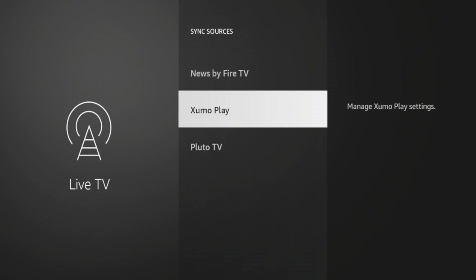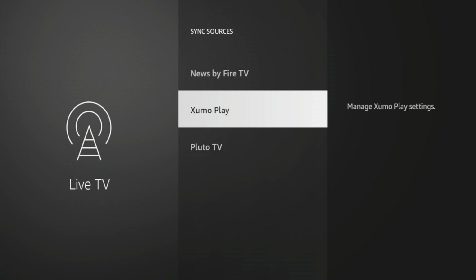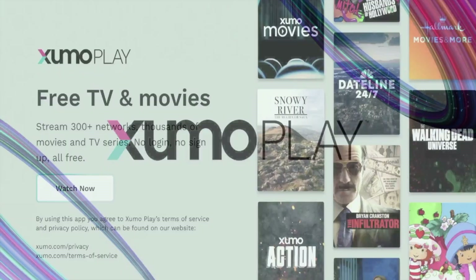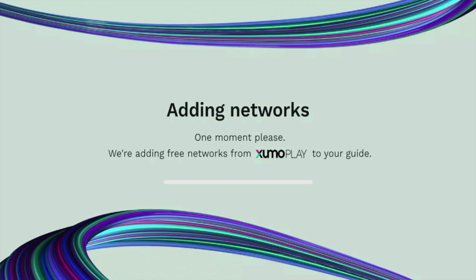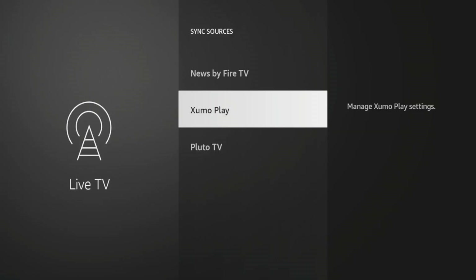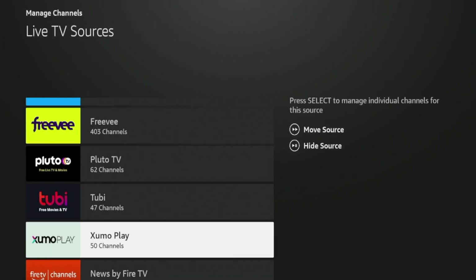If you do not see Zumo Play or whatever application you installed, I would suggest doing a Fire Stick restart or uninstalling and reinstalling the application — that can happen sometimes. I'm going to click Zumo Play and it's going to prompt up the application. I'll click Watch Now, and it says adding networks — we're adding free networks from Zumo Play to your guide. If I go back and click Manage Channels, I see Zumo Play right here, so I know I added it correctly.